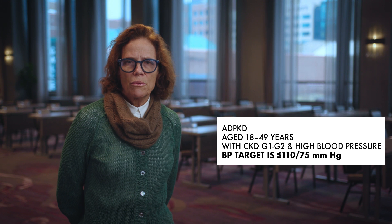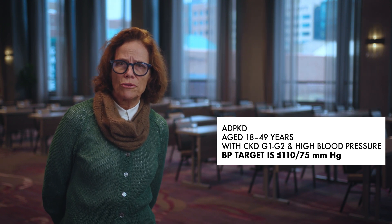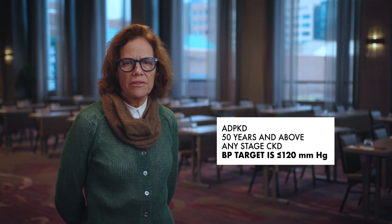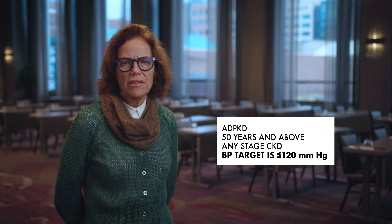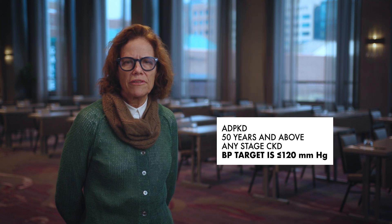Next, we take a look at target blood pressure. For people with ADPKD ages 18 to 49 years with CKD grade 1 and 2, and high blood pressure defined as greater than 130 over 85 millimeters of mercury, we recommend a target blood pressure of less than 110 over 75 as measured by home blood pressures if tolerated. For people with ADPKD aged 50 years and above with any stage of chronic kidney disease, we suggest a target systolic blood pressure less than 120 millimeters of mercury, assessed using standardized office blood pressure measurement and only if the target is tolerated.